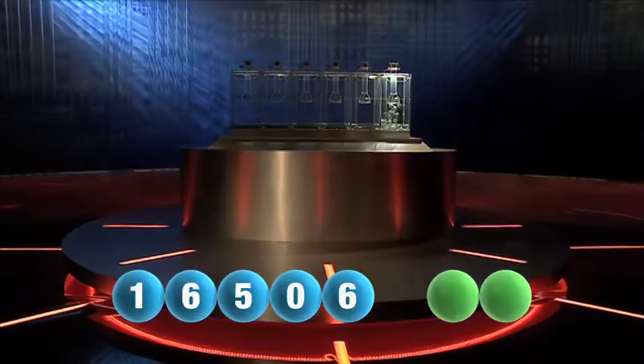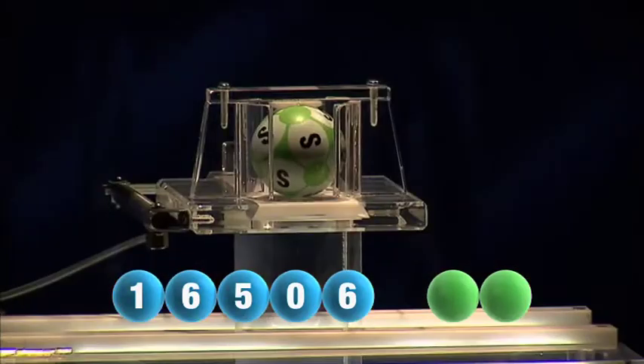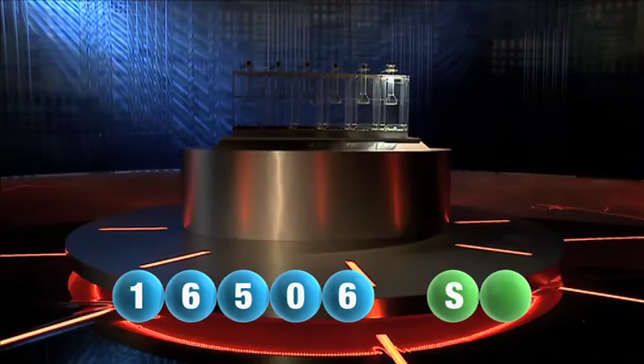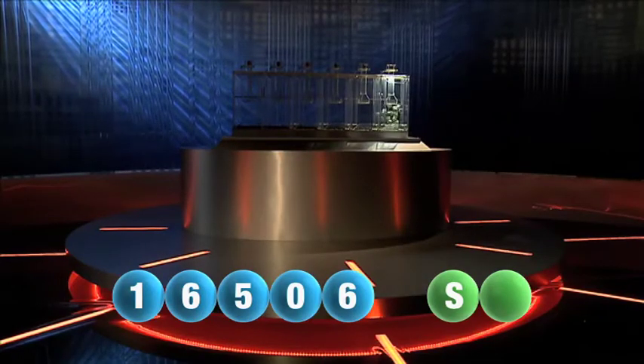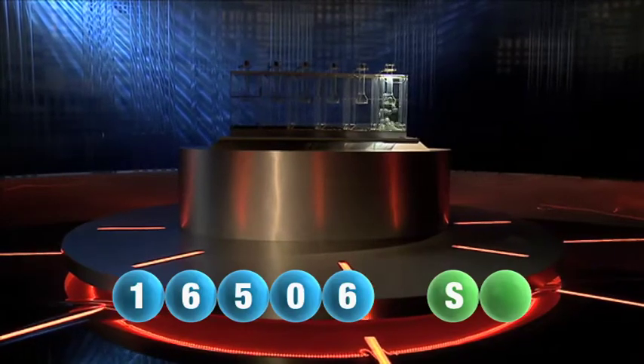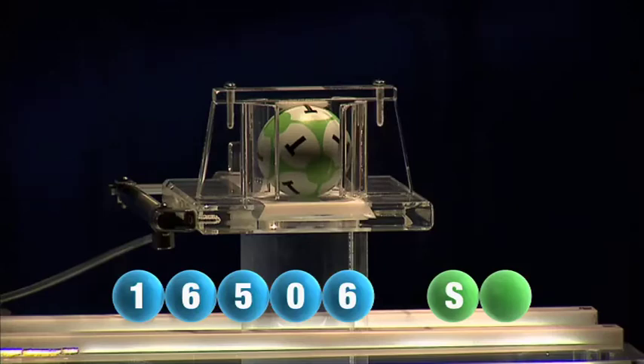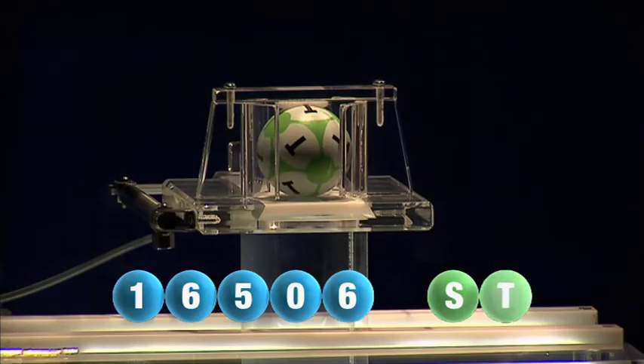And we are now ready for the two letters. The first letter of the day is S. We are now ready for the second and final letter that will complete today's winning combination. The final letter for today is T.